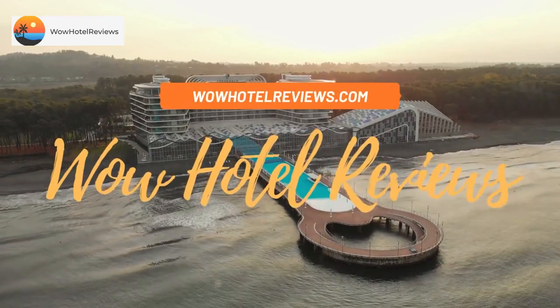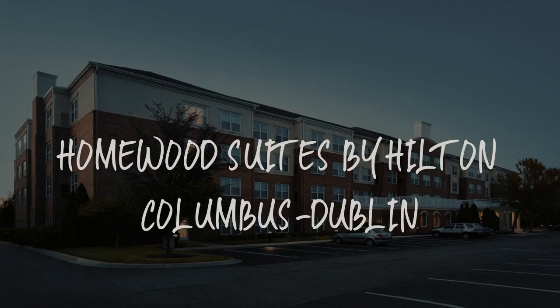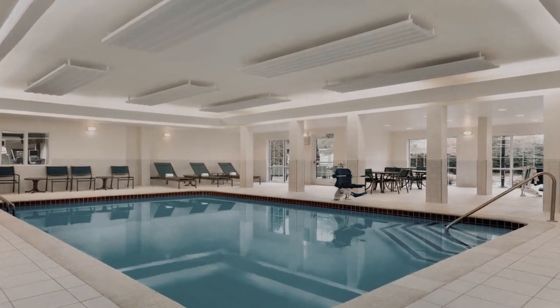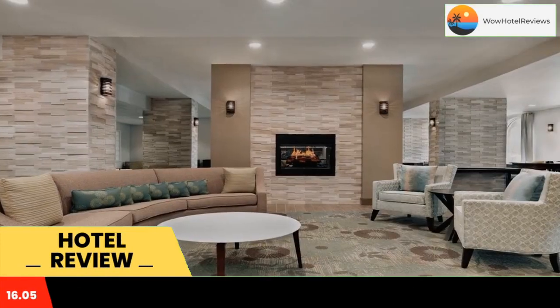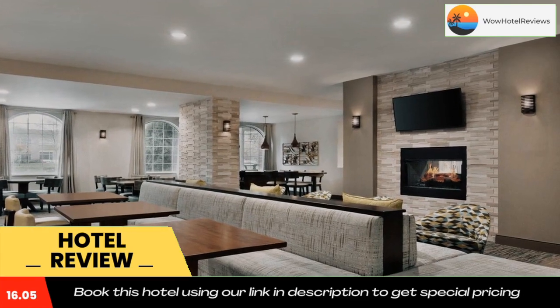Hello guys, welcome to Wow Hotel Reviews. Today I am reviewing Homewood Suites by Hilton Columbus Dublin, a three-star hotel. Please use our Booking.com link in the description to book the hotel and get special pricing. Some of the most popular facilities are a swimming pool, free Wi-Fi, pet-friendly parking, family rooms, and a tea/coffee maker in all rooms.